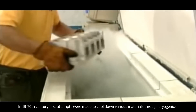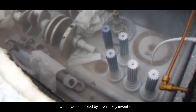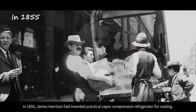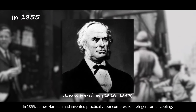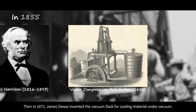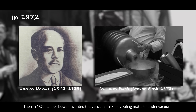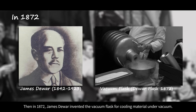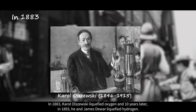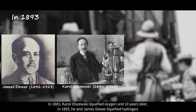In the 19th and 20th century, first attempts were made to cool down various materials through cryogenics, enabled by several key inventions. In 1855, James Harrison invented a practical vapor compression refrigerator for cooling. Then in 1872, James Dewar invented the vacuum flask for cooling material under vacuum.